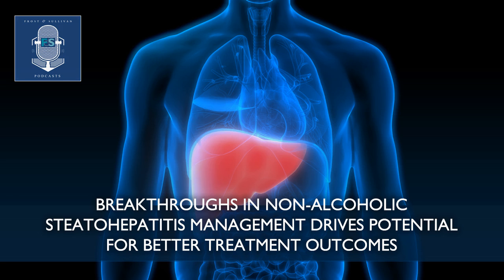This global research service provides information about industry trends, IP landscape, latest developments of INDs, and the companies that are majorly placed to be early entrants in the market.